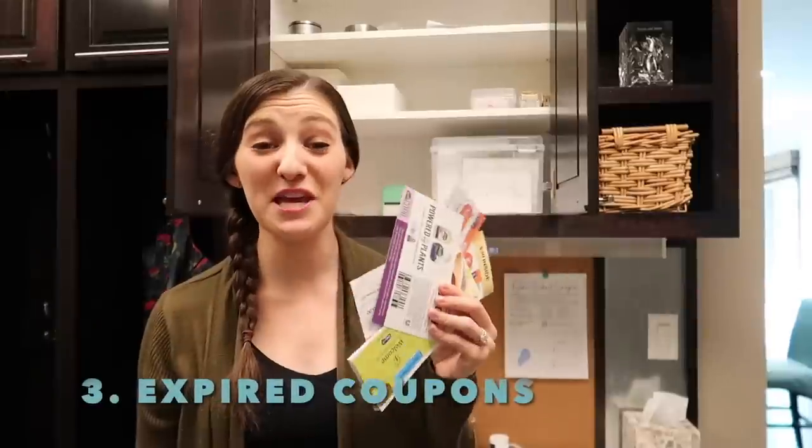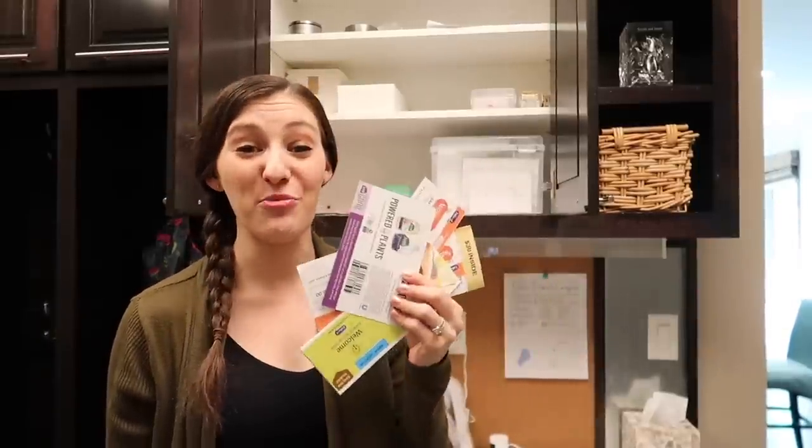Expired coupons. We keep our coupons in our mudroom and I just went through them and have a bunch that are expired.